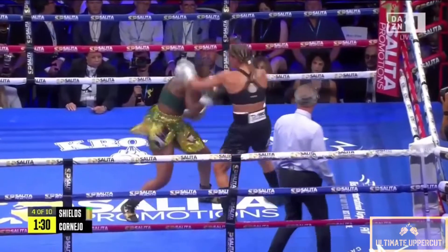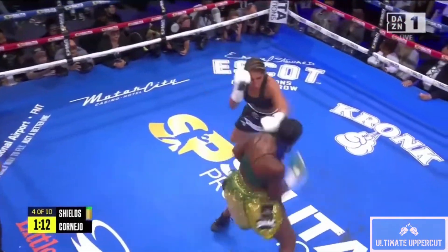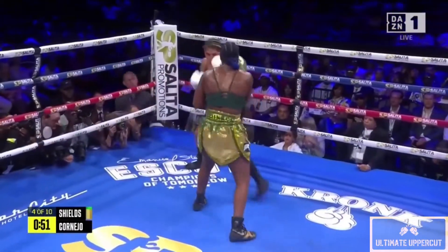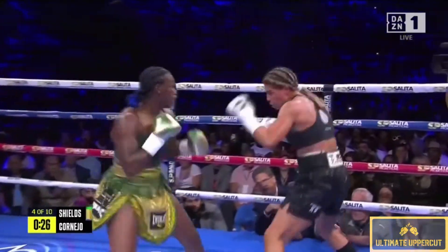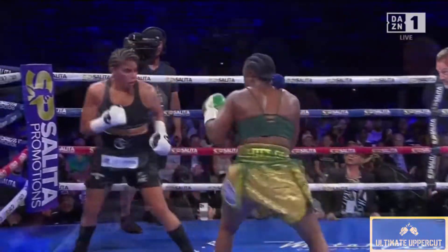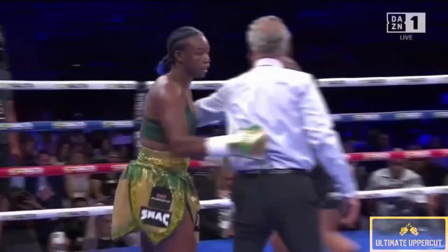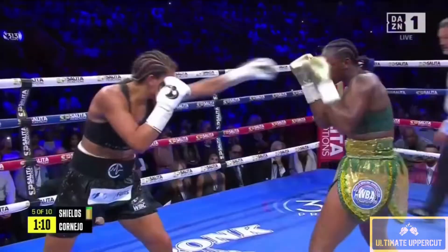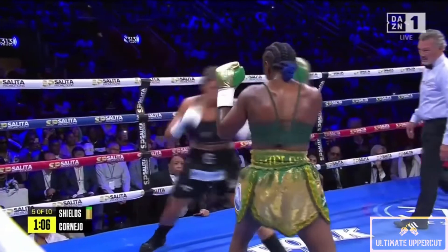But she still felt that there were things she could have improved upon in that fight. That's what she's looking to do here in that streak. Counter right hand over the top there from Shields. Good right hand from Cornejo. It's been very, very good advice from the corner of Shields with John David Jackson.